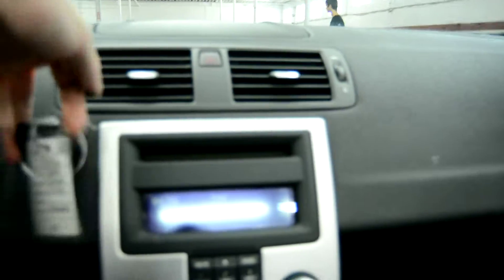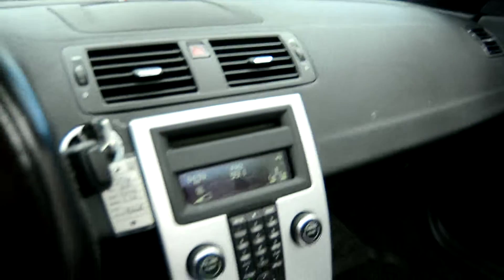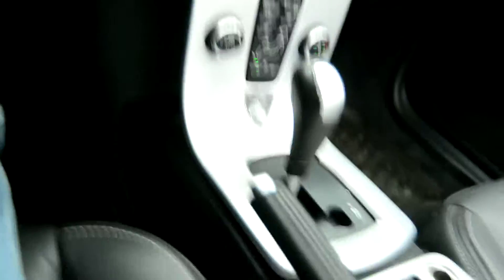Inside we have our beautiful leather interior. This is the 2011 model of the C70, with our premium sound system, climate control, powered hard top, and again the beautiful leather interior.